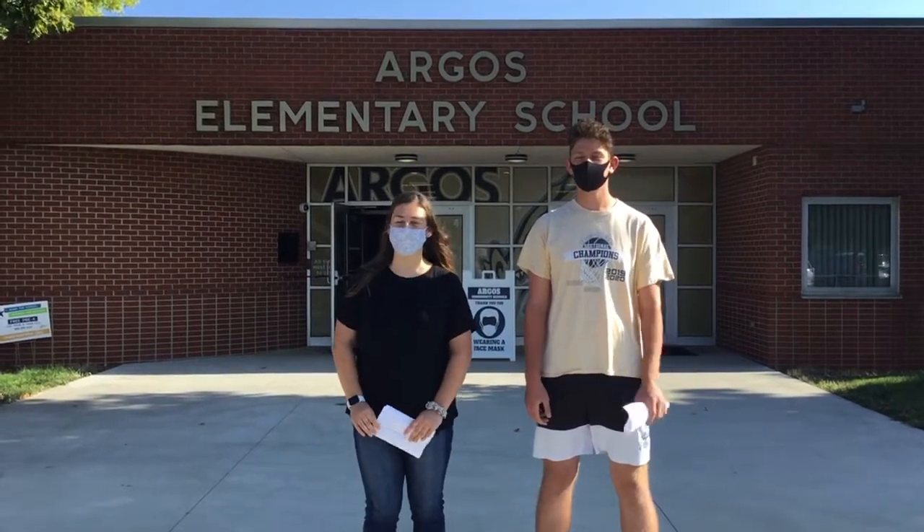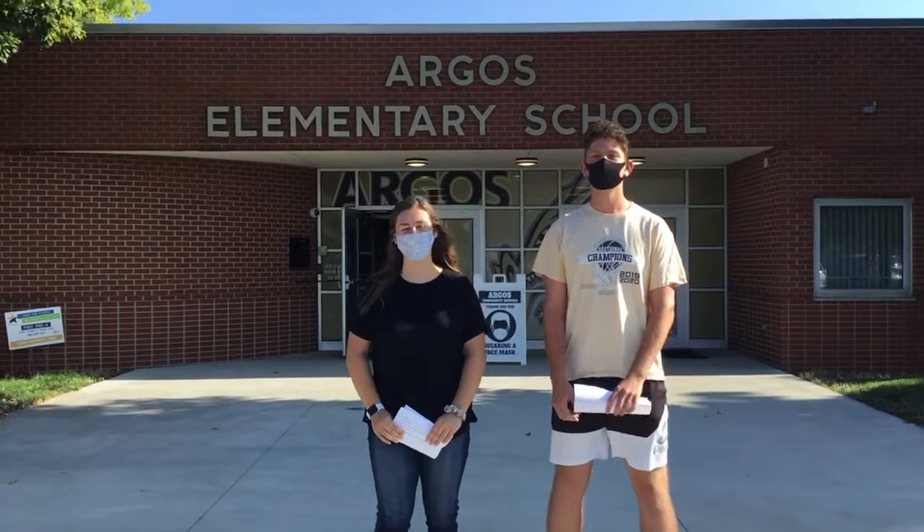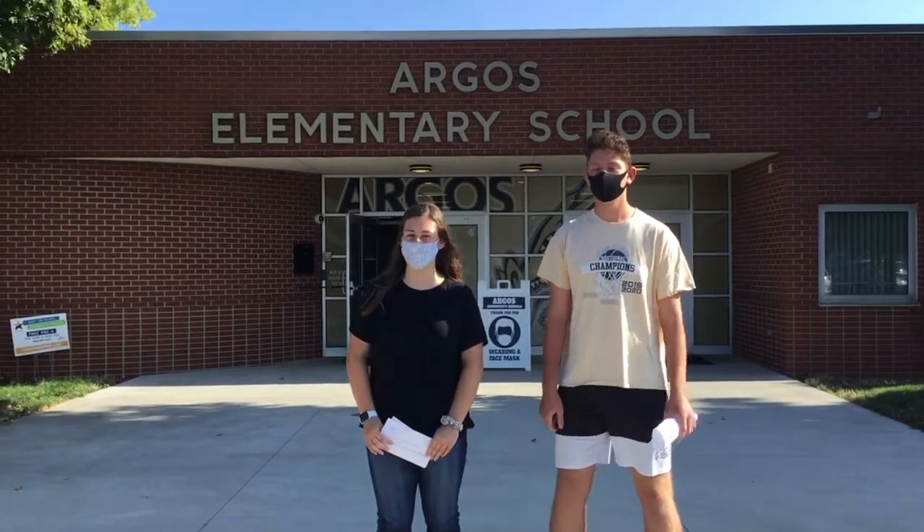Hi, welcome to Argus Community Schools. I'm Kara and I'm Dylan, and today we're going to be showing you around the school, showing you what's different. We're going to be starting with the elementary.